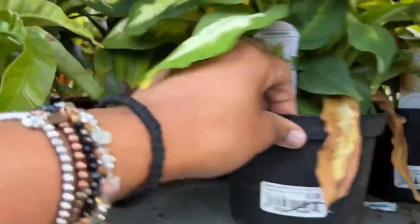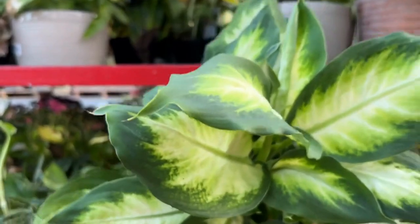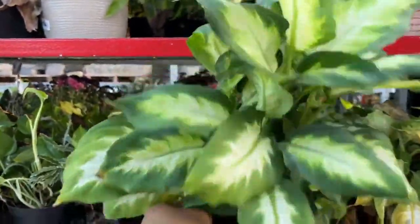This is a dracena — $10.98, so that will be seven dollars also. If you take a good look at it, it is pretty healthy. Just take off the dead leaves at the bottom.